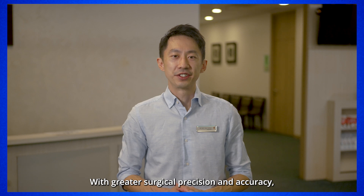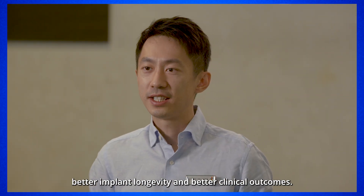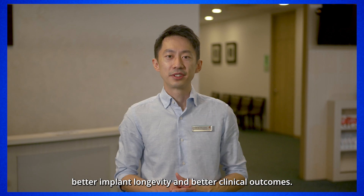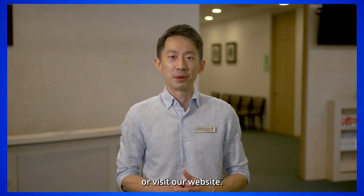With greater surgical precision and accuracy, robotic knee replacements aim to achieve better implant longevity and better clinical outcomes. For more information, please talk to your doctor or visit our website.